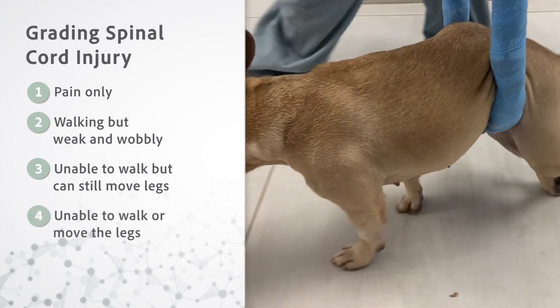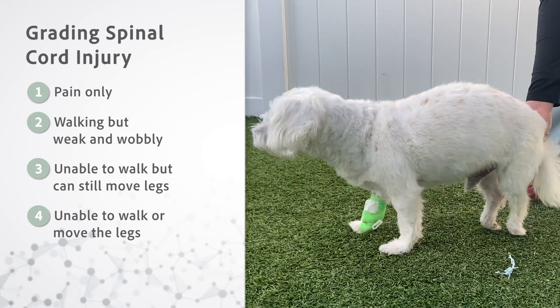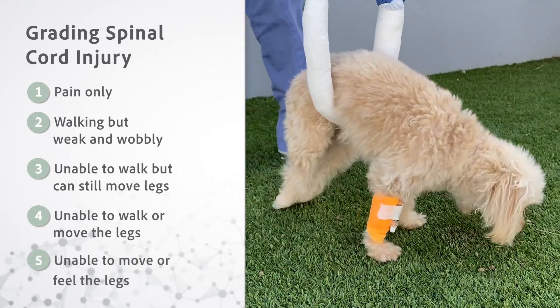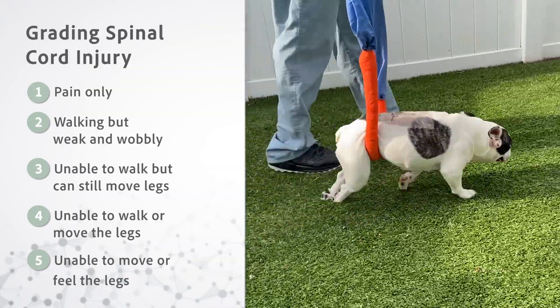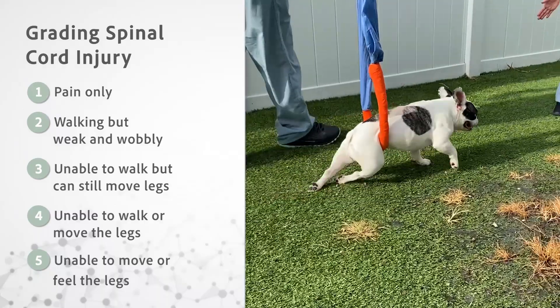Grade four is a patient who can no longer move their limbs and is considered paralyzed; however, this patient can still feel their toes. These patients are often unable to urinate on their own. Finally, the most serious grade of spinal cord injury, grade five, is a patient who is paralyzed and can no longer feel the toes or tail — this is called loss of pain perception. These patients are also unable to urinate on their own.